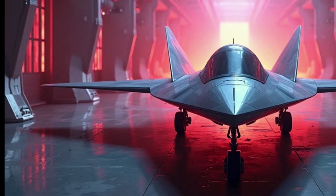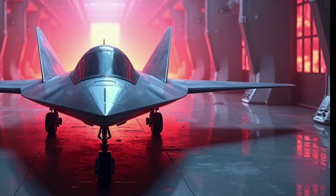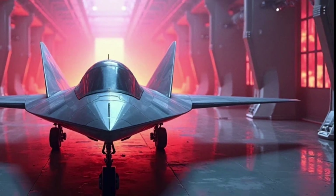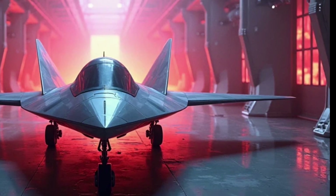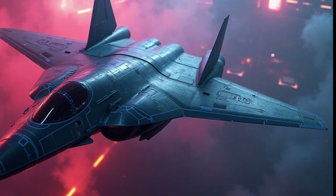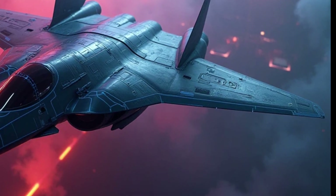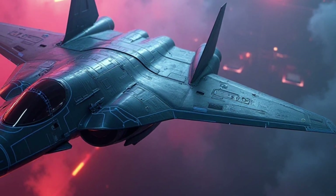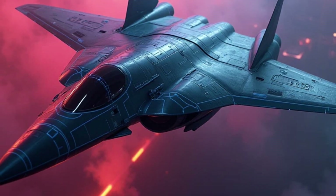A major part of what makes the B-21 special is its ability to operate in what's known as anti-access area denial (A2/AD) environments. These are regions where an enemy has built up strong air defenses, electronic warfare systems, and other measures designed to keep U.S. forces out. The B-21's stealth, speed, and advanced systems allow it to penetrate these defenses and carry out missions where other aircraft might not survive — a capability critical as adversaries like China and Russia continue to improve their own military technology.